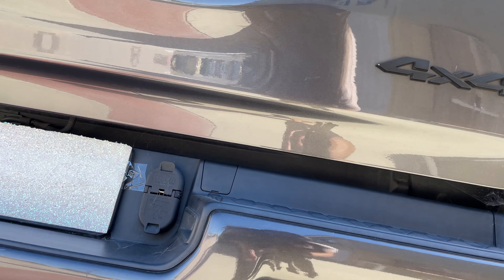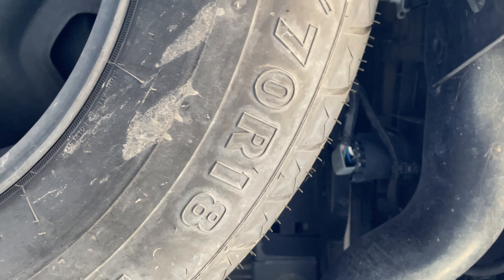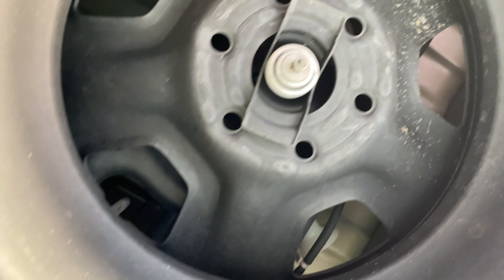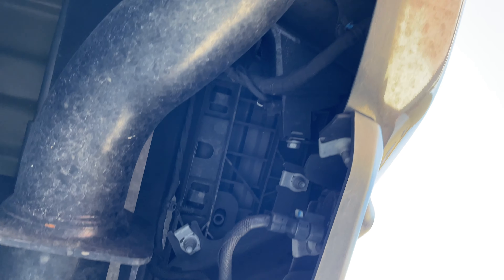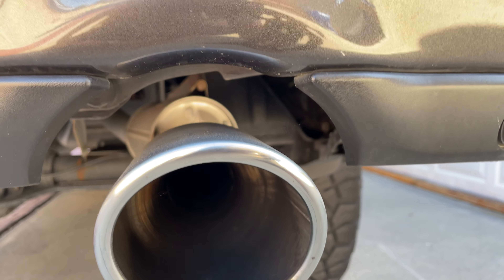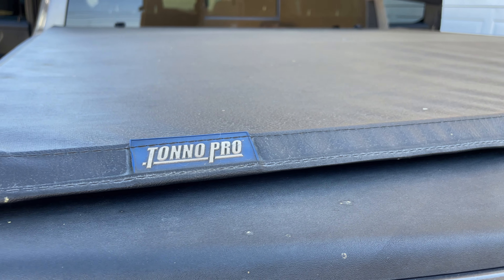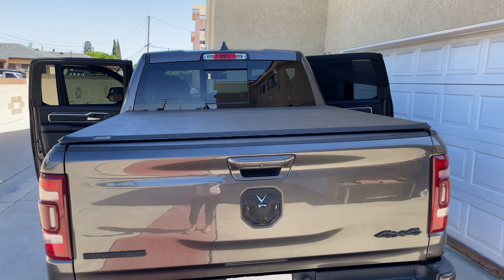Let's go underneath — there's a spare tire in there. There's a truck bed; I'm not sure how to open it, but that's the size of this truck.